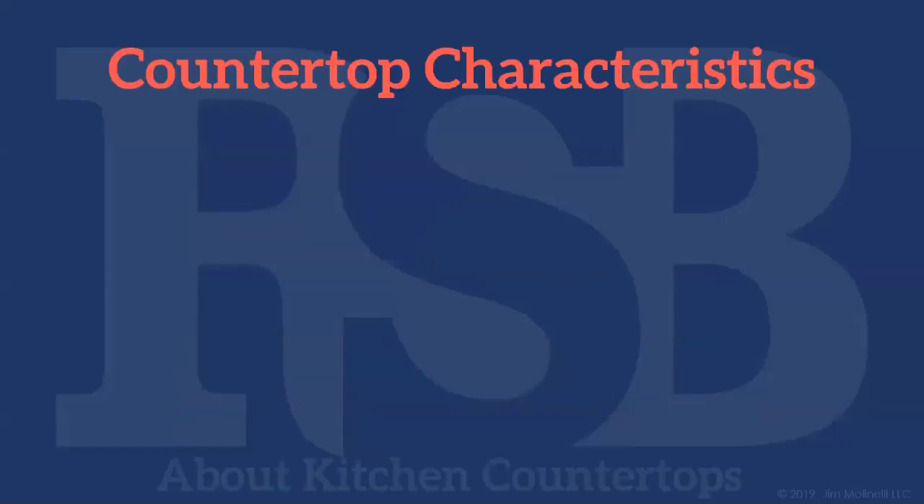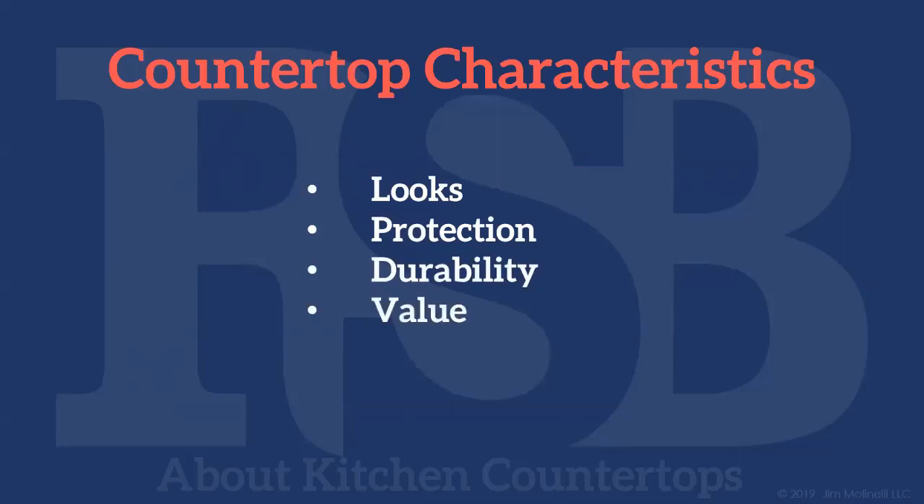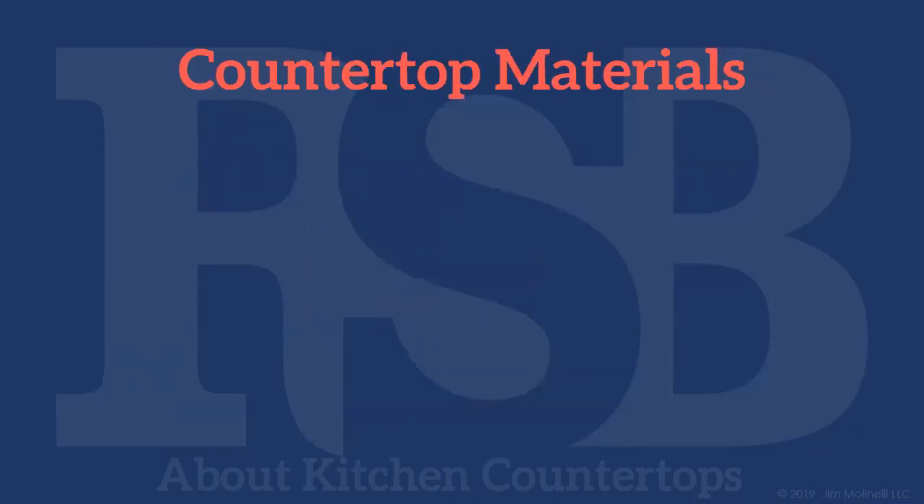The characteristics you want to take into account when you shop for or select a countertop include its looks, how it provides protection to both the cabinets below and the wall behind, its durability, its value — what it gives you in exchange for its cost — and the maintenance you might have to perform on that countertop. Tonight we'll look at the following countertop materials, their pros and cons, and end with a cost comparison.